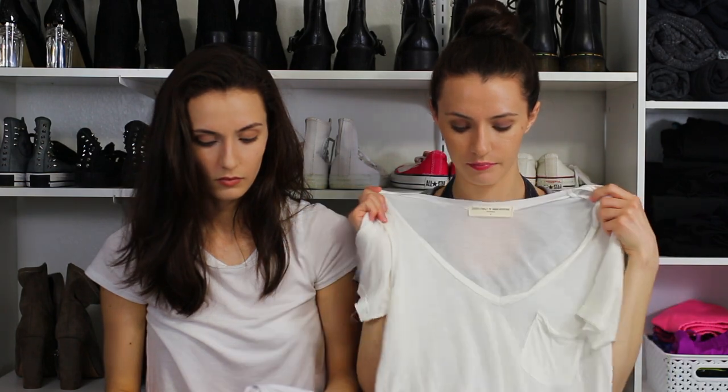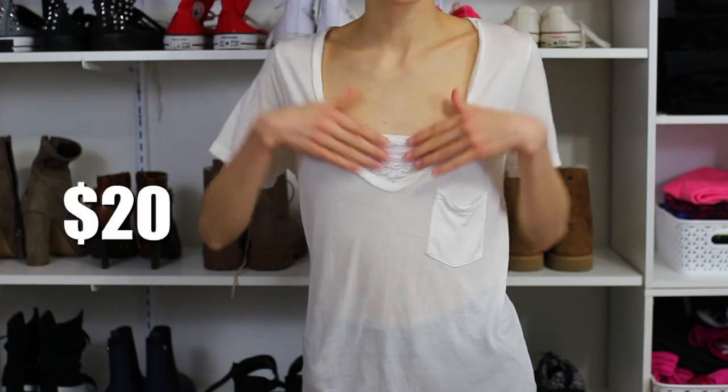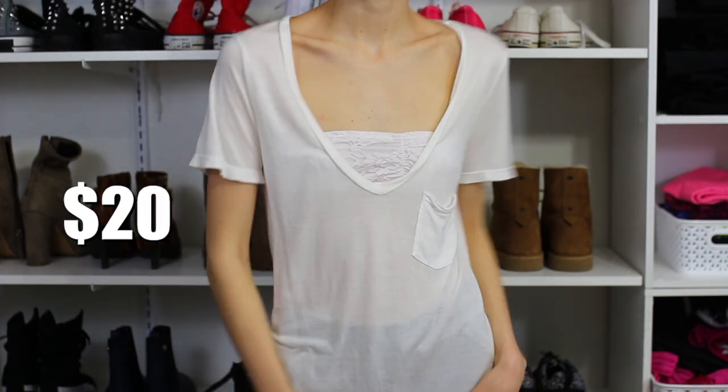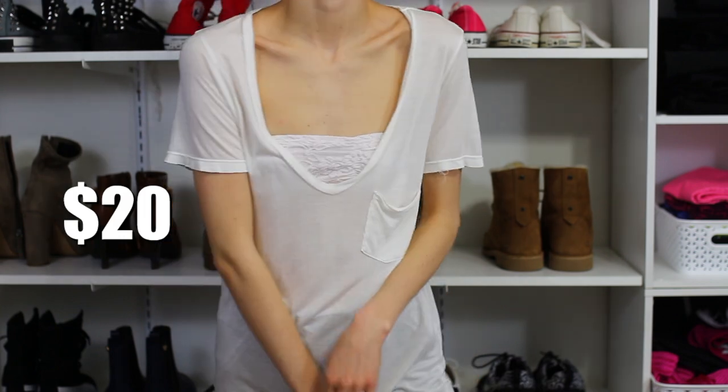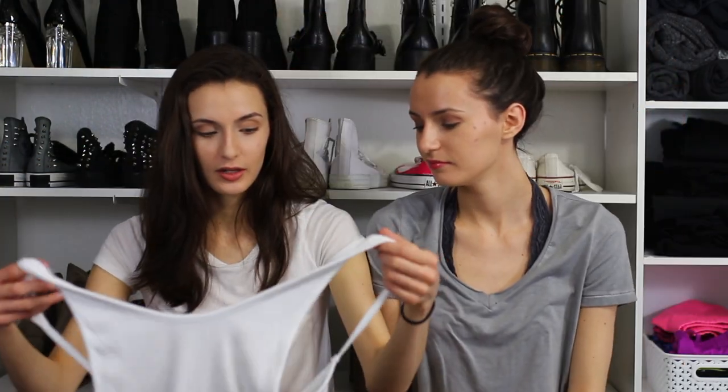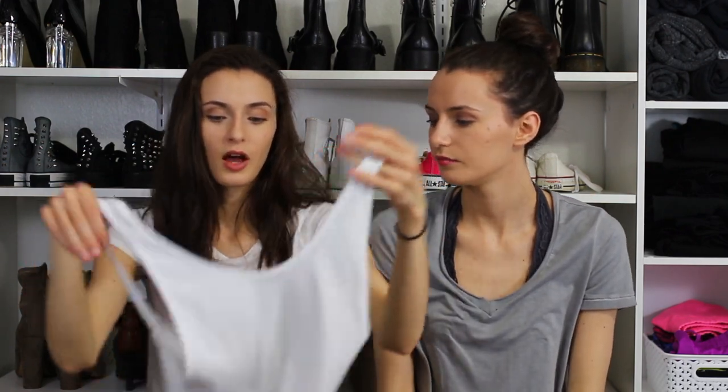At Urban Outfitters, we only got one thing from the clothing section because the sales weren't that great. I've been eyeing this deep V tee for a long time. It's soft, it's $20, and you can wear necklaces or a bralette with it — peekaboo style. I also got this bodysuit — good for those track pants, a Nike jacket, shorts, jeans, you name it.